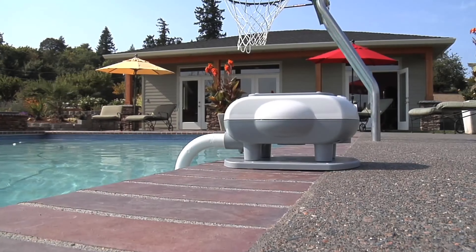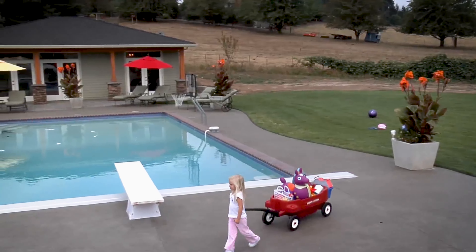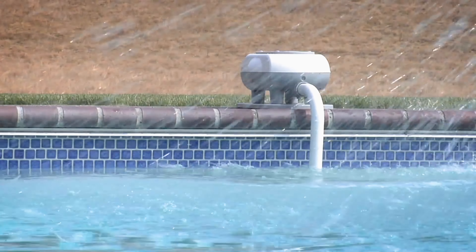Anyone who has a personal pool and has small children, I would recommend getting these types of devices, because you're not able to see your children at all times. Children are able to escape from you, and no matter how many safety precautions we make, there's always a chance that something could happen — having that little bit of extra protection would be better.